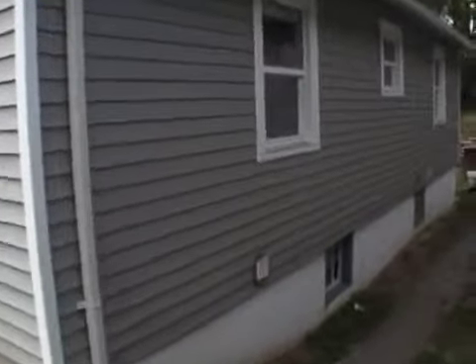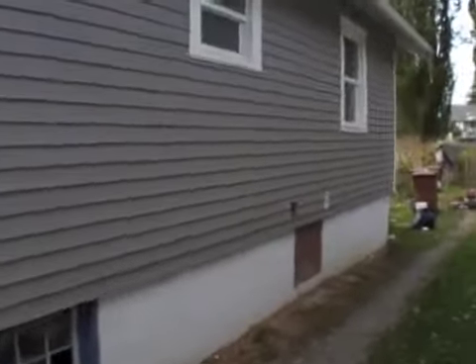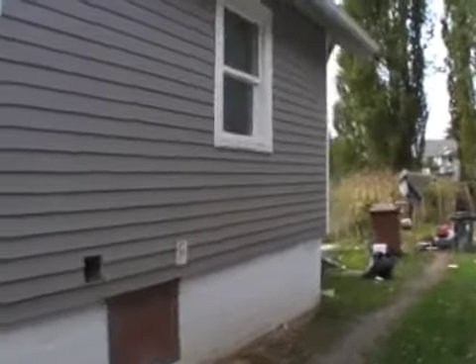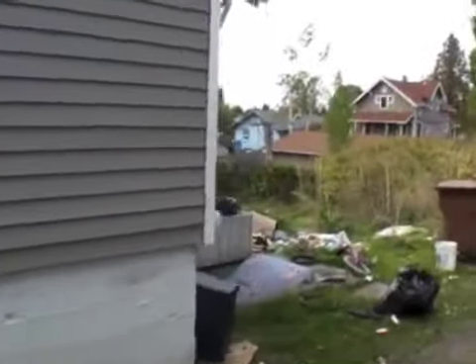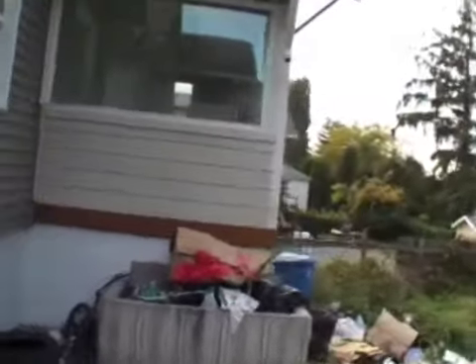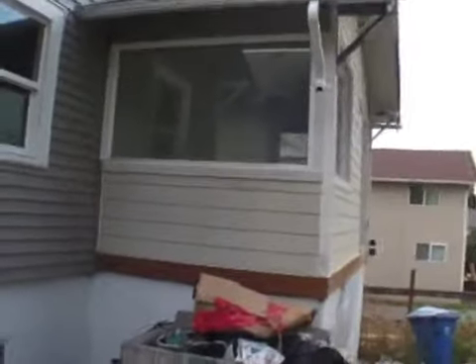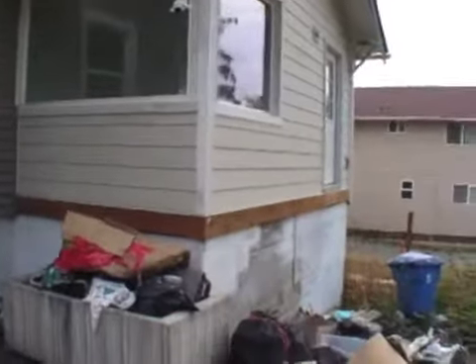We've got new vinyl siding, newer windows. There's going to be some trash and garbage around the house just from it being vacant for a while - people dump stuff on the property. In the back here, this little extension has new siding, new hardy plank siding. It's going to need a new deck.